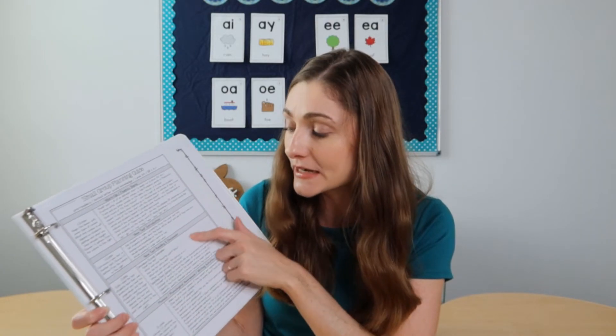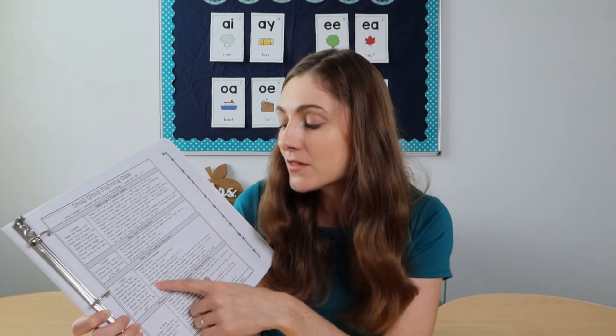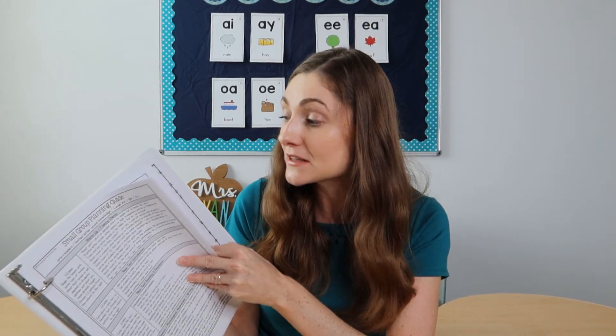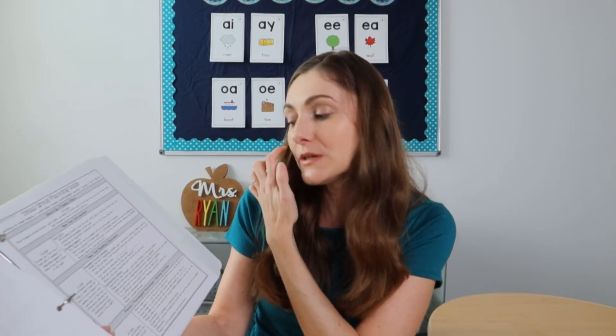Next up is the new text reading and discussion — having kids retell the text, pulling from different types of questions to ask them, and then a teaching point. At the pre-reader level, that might be concept of word: 'Let's count the number of words on this page — one word, two words, three words.' At a second grade level, you might be teaching them how to try a different vowel sound if the first one didn't work, or monitoring their reading: 'If you didn't understand, go back and reread.' So it's really tailored to the level of the kiddos.